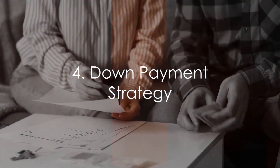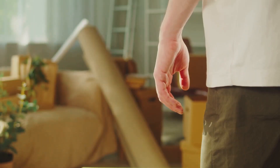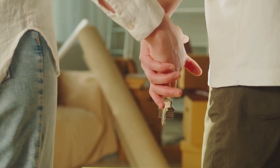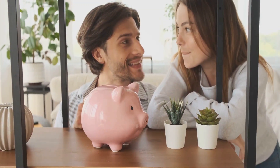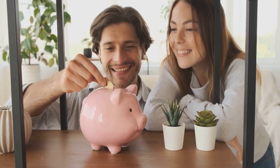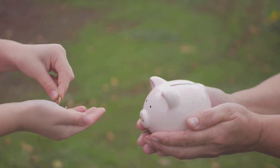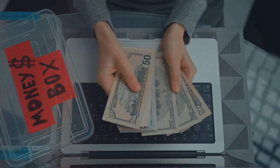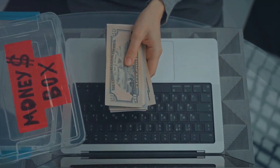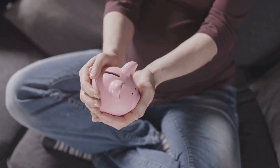Fourthly, let's talk about down payments. A down payment is a crucial part of your home buying journey. It's the initial payment you make when buying a house, and it significantly affects your mortgage amount. Here's a pro tip: keep your down payment within 25–50% of your total savings. This approach ensures you have a safety net in case of unforeseen emergencies. Remember, buying a house is a major financial decision, so it's paramount to keep yourself financially secure.